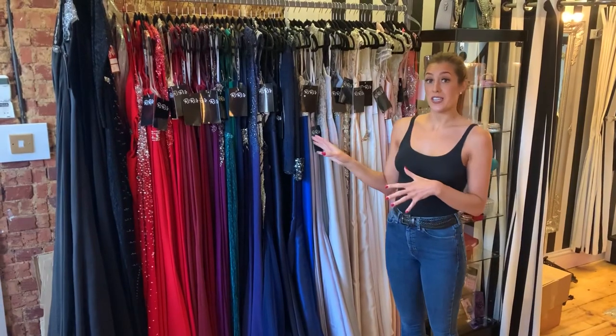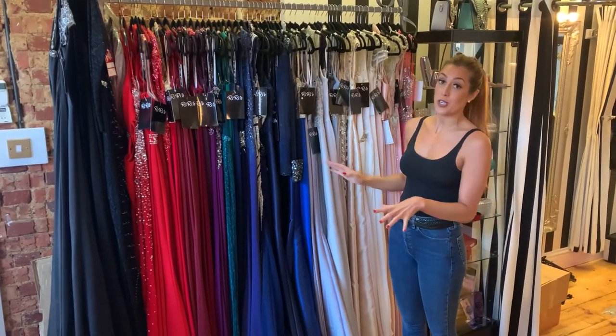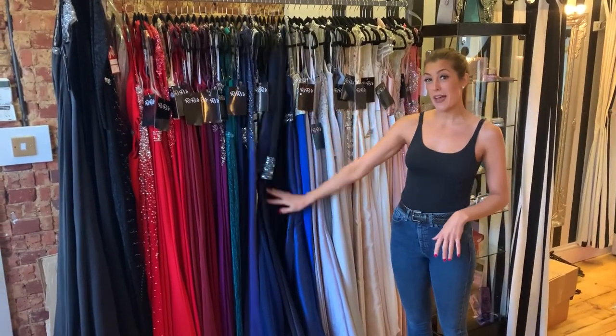So no matter what your budget is, when you come here we've always got dresses on this round. This round is our Gwela dresses that go up to £250. There are quite a lot of dresses on here that are £99.